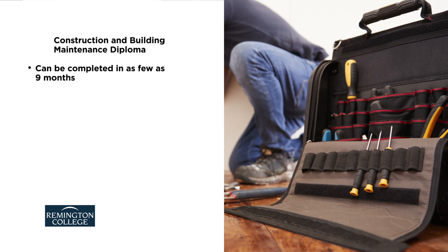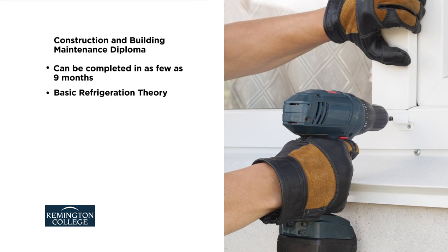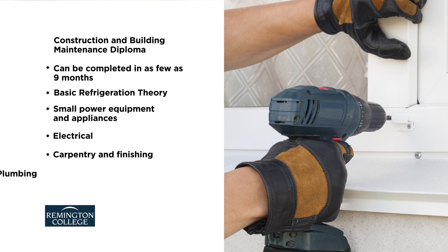Remington College's Construction and Building Maintenance Diploma Program can be completed in as few as nine months. Course topics include basic refrigeration theory, small power equipment and appliances, electrical, carpentry and finishing, and plumbing.